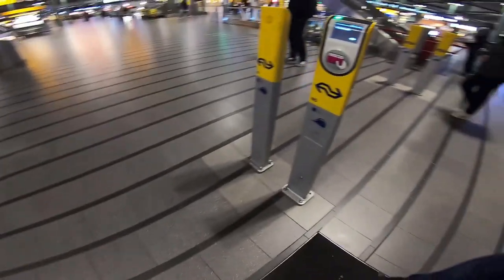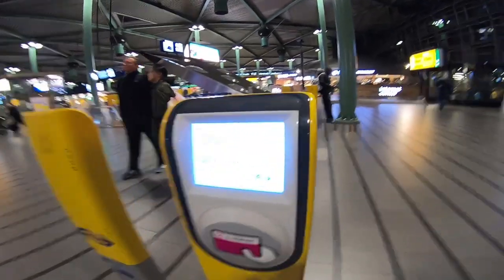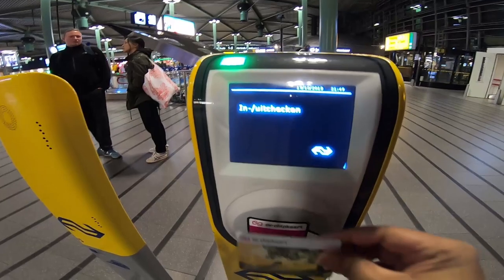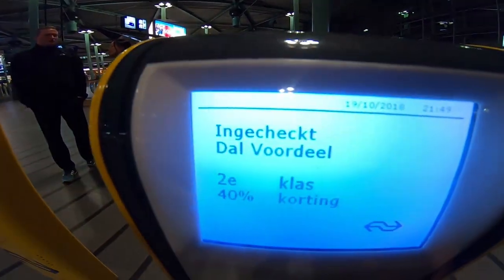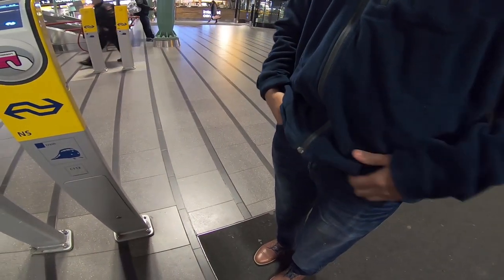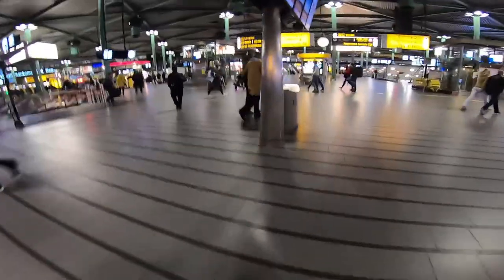We now enter Schiphol and check in — this is again done using the OV-chip card. If you have a normal OV-chip card, or if you are a first-timer in the Netherlands, you will have an anonymous OV-chip card, and you can scan it here once you are in Schiphol.